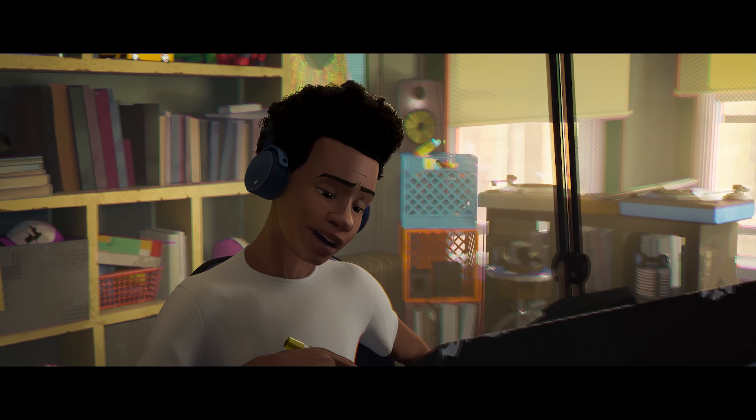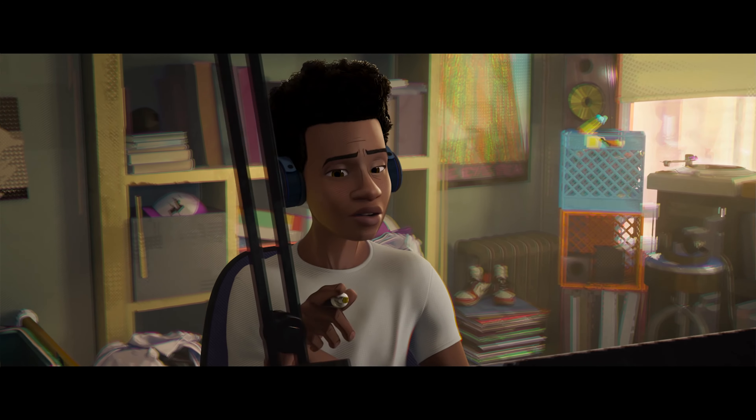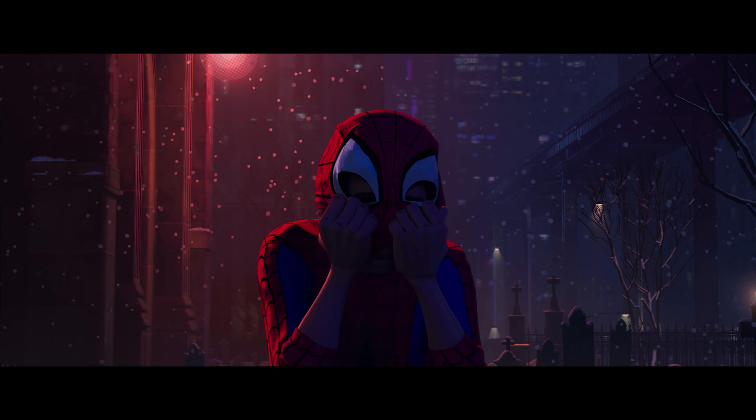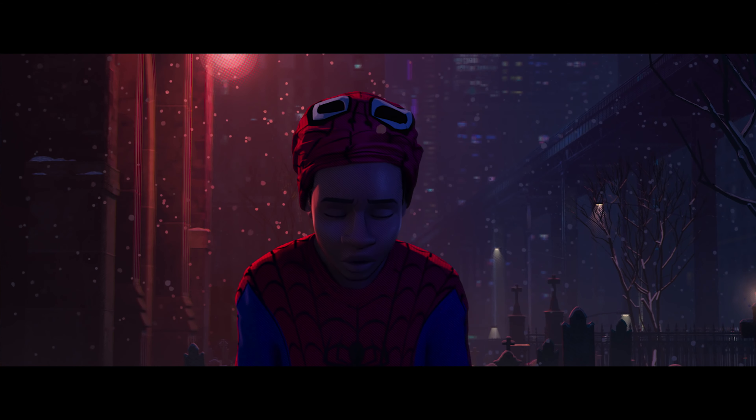Miles is the center of this universe that we created, so we sort of used that to establish the look of the film. All of the techniques we developed really were to make Miles look great, and what Miles looks like is somewhere between a hybrid of 90s and 80s comics.